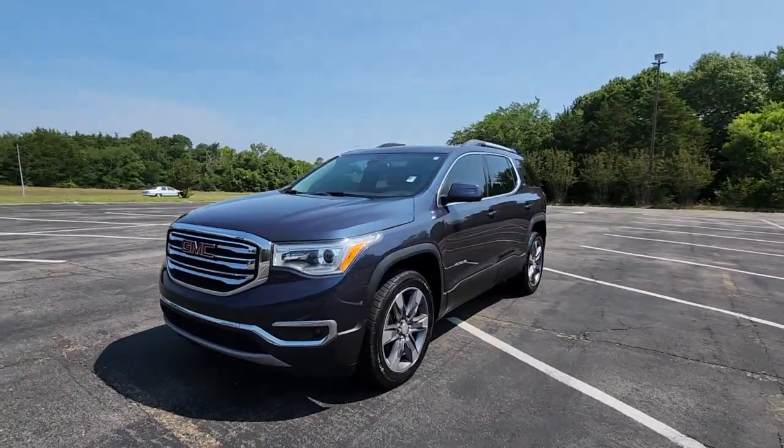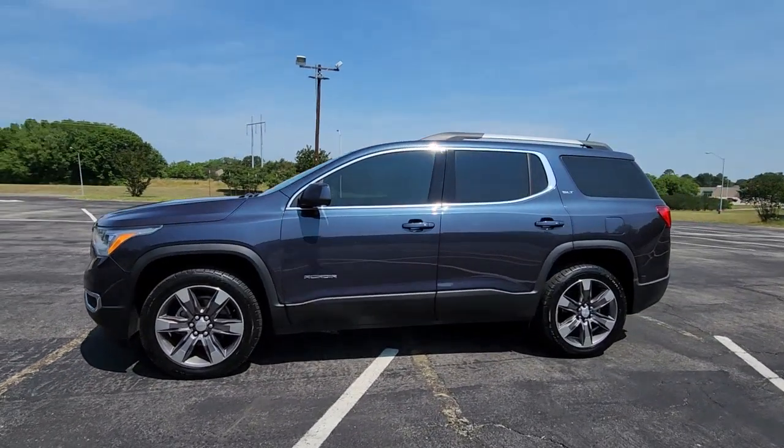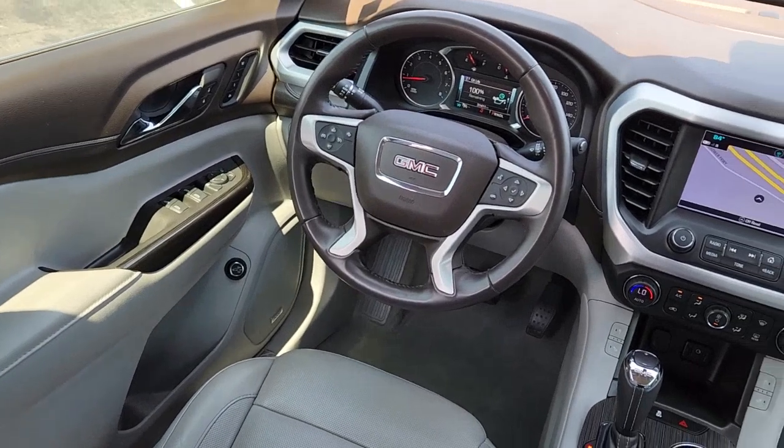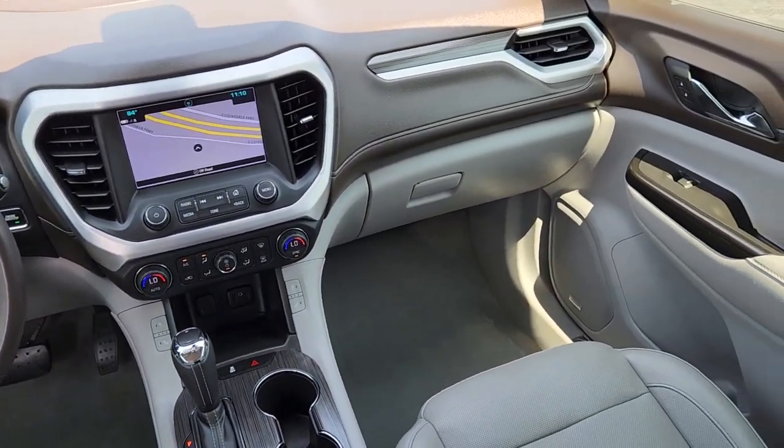These are just some of the great options this vehicle comes with: Apple CarPlay and/or Android Auto, navigation system, heated driver's seat, keyless entry, power passenger seat, satellite radio, and premium sound system.